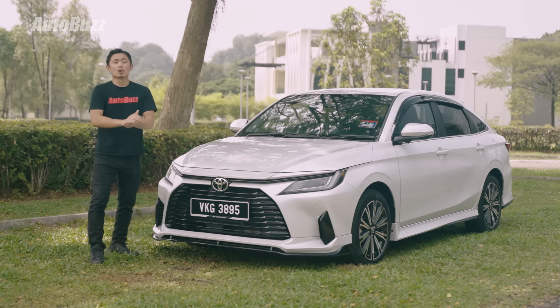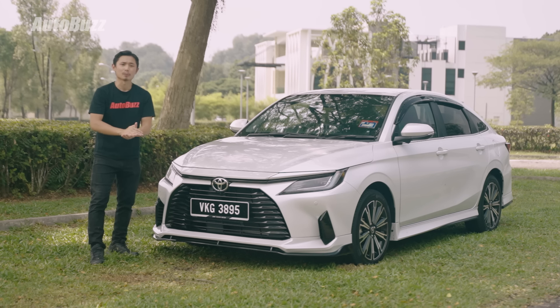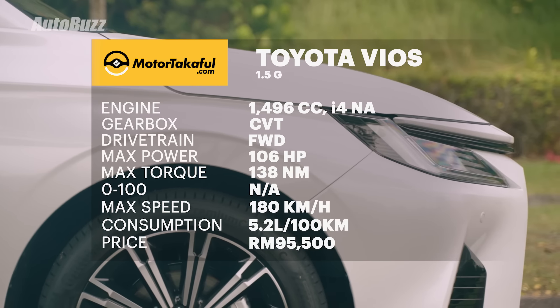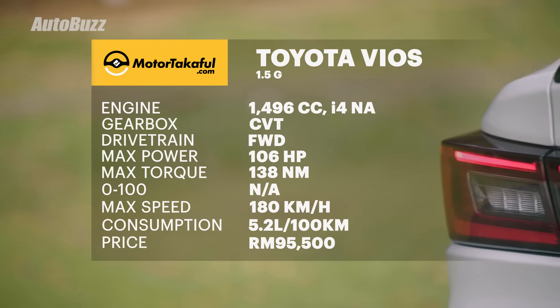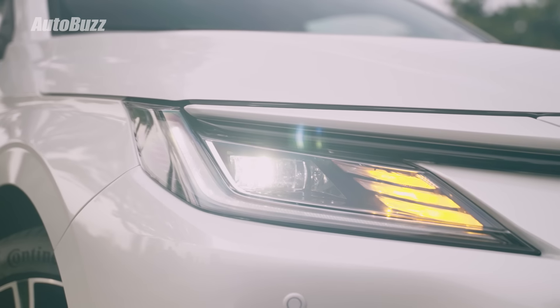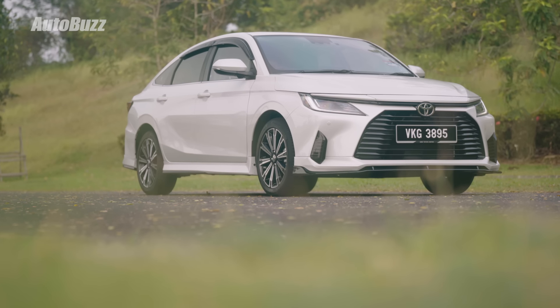All in all, the Vios is a competitively priced car which pushes the boundaries of what a B-segment saloon should be. Sure it does have some flaws, but so does everything else. If you'd like to know more on the all-new 2023 Toyota Vios, do log on to autobus.my. If you like this video, give it a like, share, and subscribe, and remember to turn on notifications.